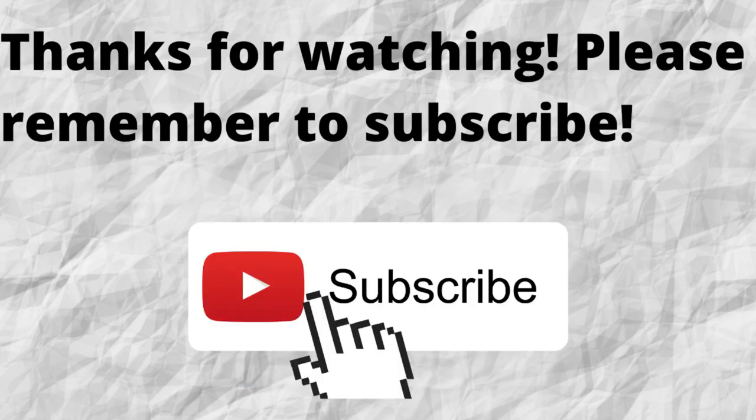Thanks for watching. Also, don't forget to subscribe to my channel if you haven't done so already — just press the subscribe button below this video. That way, when I put out content in the future, you won't miss out on any of it. So please remember to subscribe.